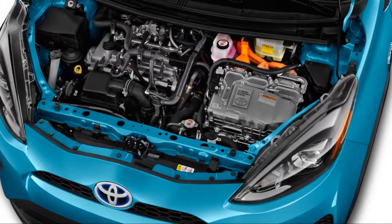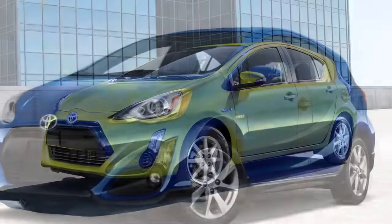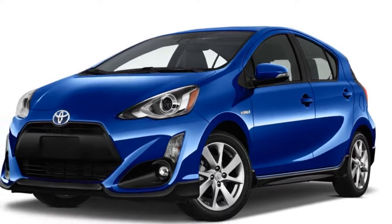Inside, the Prius C is more conventional than the space-age design of other Prius models, but it's also clearly an economy car with basic plastics and not a lot of noise suppression. On the road, the Prius C is slow and when pressed, remarkably noisy.